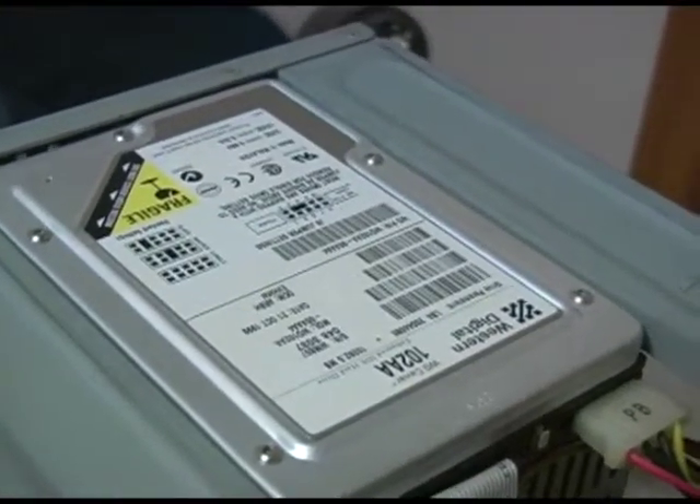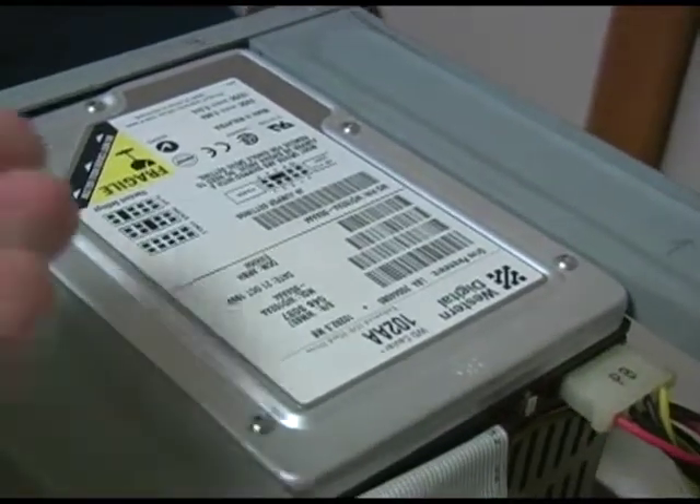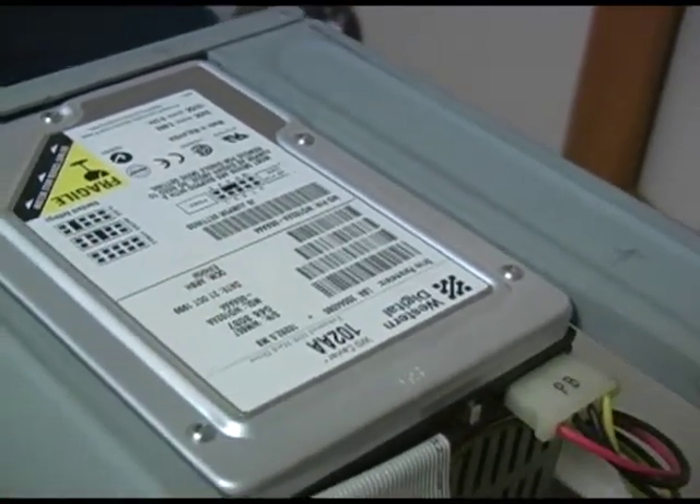The first and probably easiest thing you can do to make your computer run more smoothly would be to free up some hard drive space. If your drive is almost completely full, get rid of some unnecessary programs and files.